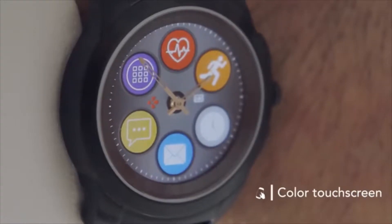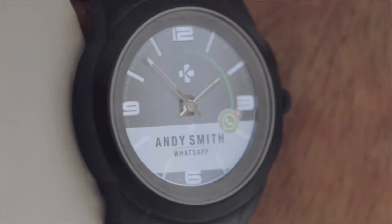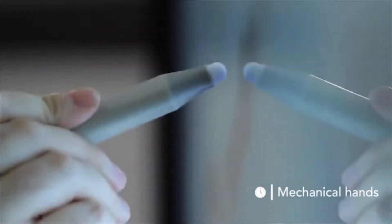ZeTime combines a full color touchscreen that instantly shows incoming calls, smartphone notifications, real-time fitness activity, upcoming calendar events, daily reminders, and much more — right from your wrist. The best way to deliver a mechanical hands experience with a smartwatch was actually to use real ones, but how to make the background of a traditional watch become smart?